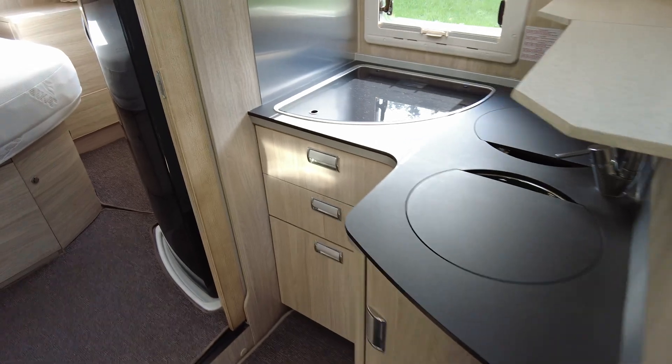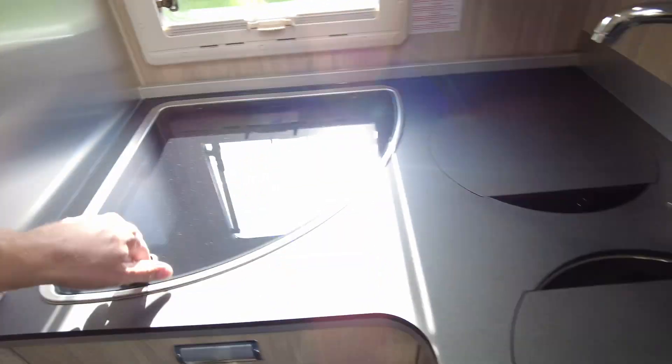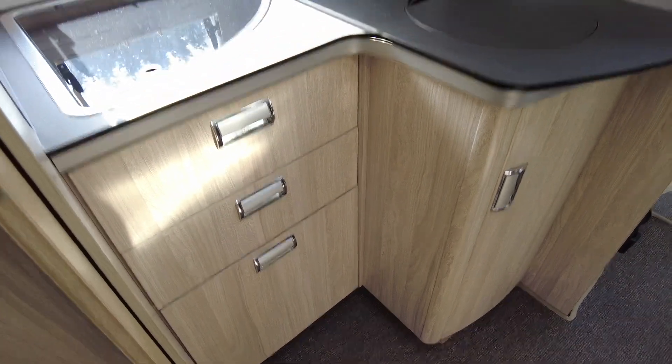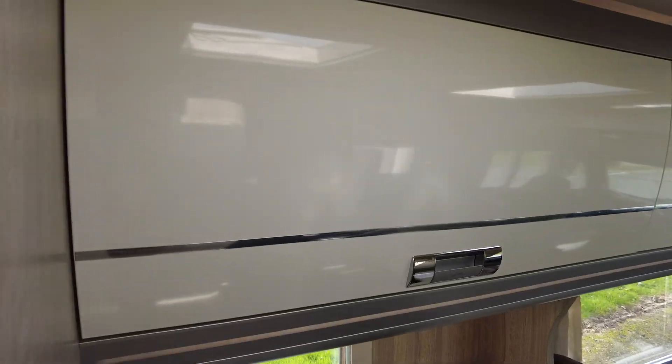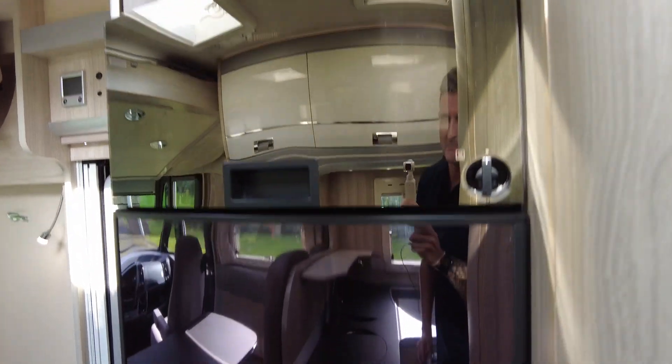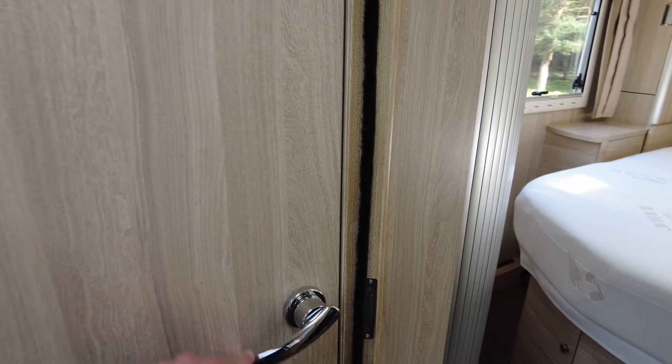In the kitchen area you have your three-ring burner and sink, with plenty of storage below and above with a really nice gloss effect. On the other side you've got your oven and above that a massive fridge and freezer — absolutely huge.